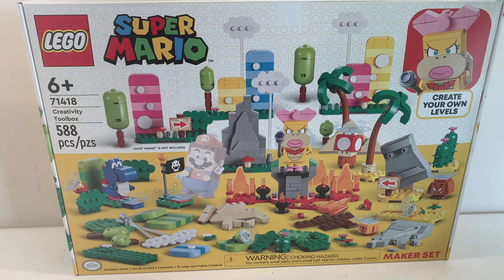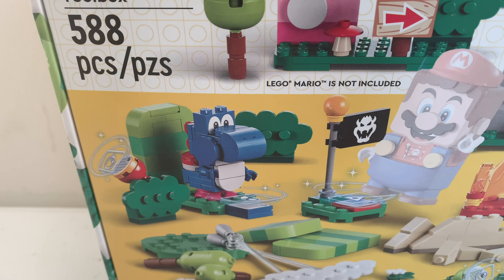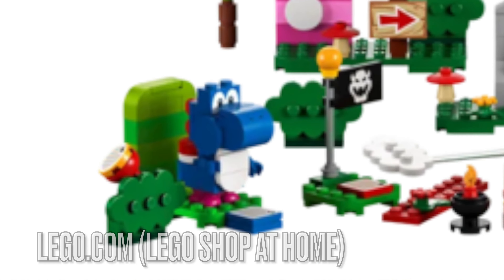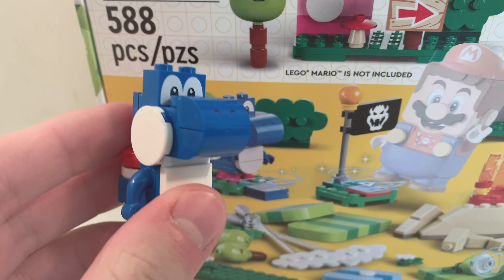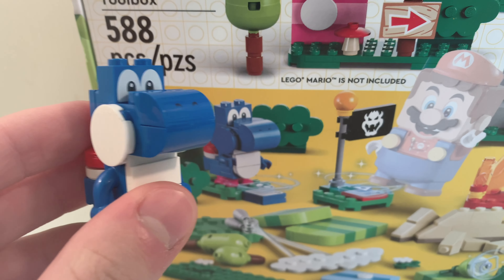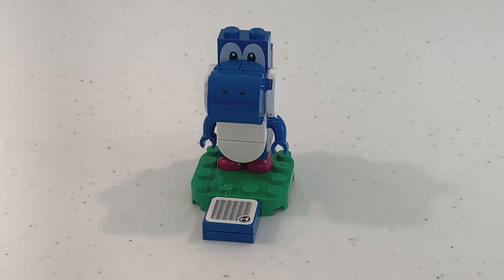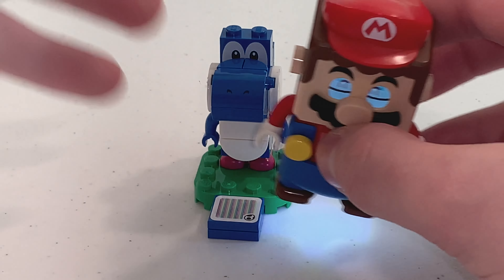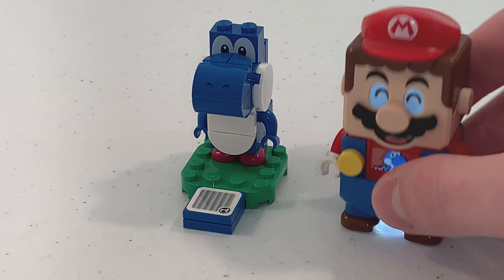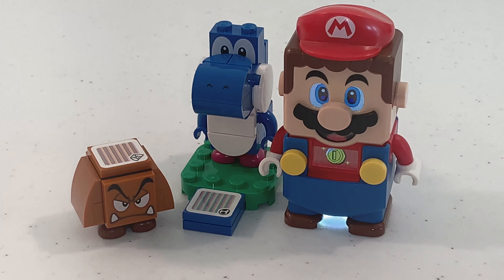Another mistake I found is that the box for this set shows blue Yoshi but without the white cheeks, and you can also find that same mistake on the LEGO Shop at Home website. Even though I fixed up this blue Yoshi, I'm sure LEGO will update the packaging at some point to correct the Yoshi cheeks. How blue Yoshi interacts with LEGO Mario is that if you step on the Yoshi barcode, you can jump around with Yoshi or eat up the enemies, which are part of those Yoshi interactions.